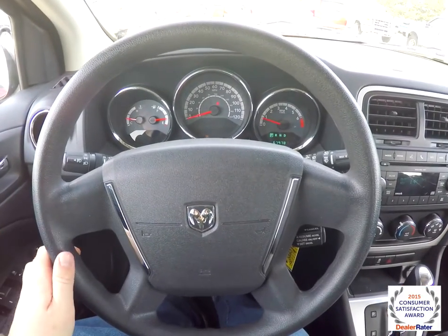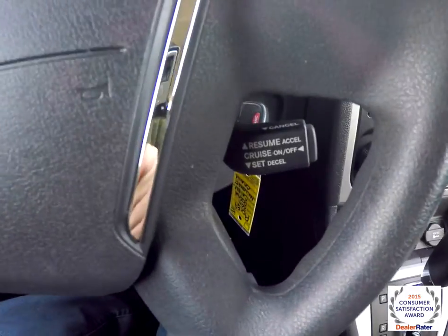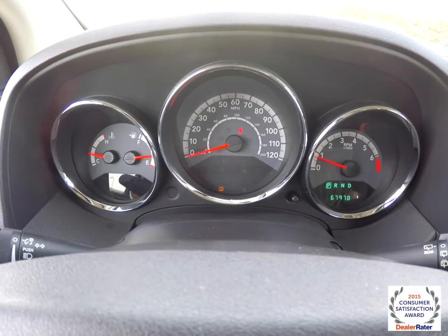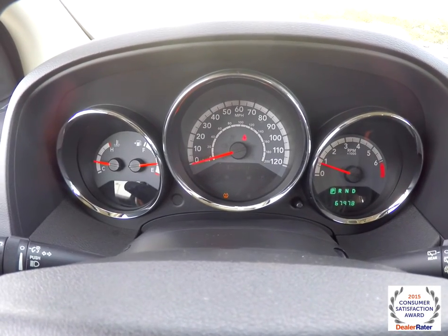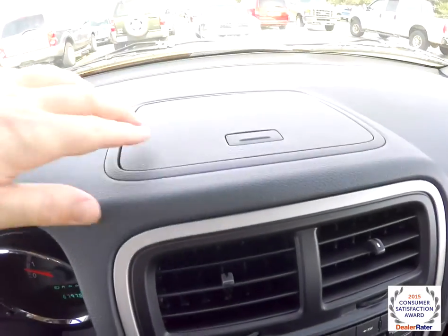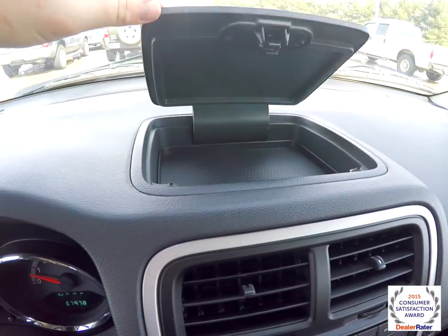Panning through the interior for a little more detail. There's cruise control on the steering wheel. This vehicle currently has 67,978 miles on it. Nice dash chop storage there as well.